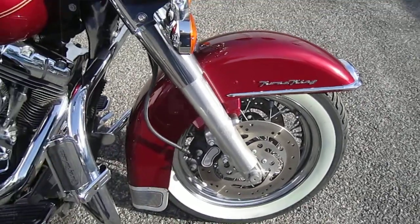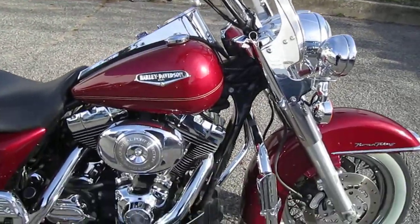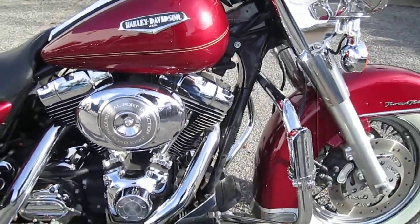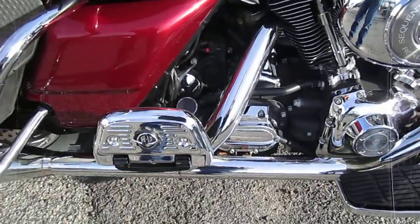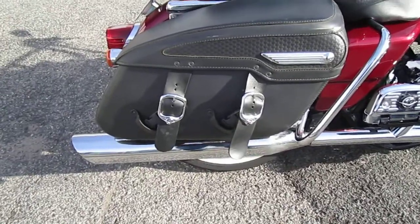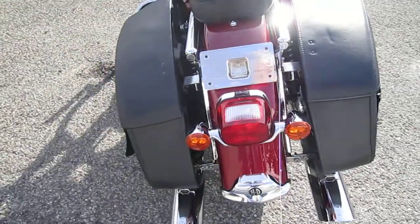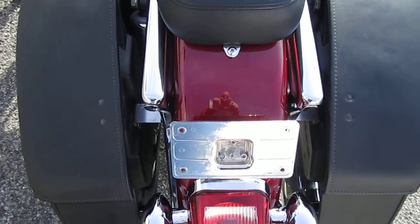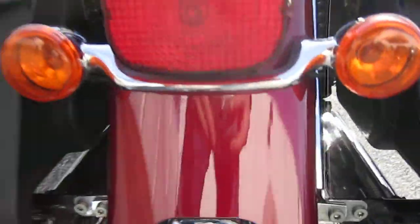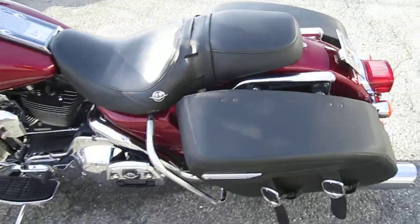Lava red was a really good color that year. Vance and Hines slip-ons. Got your wide white wall tires because it's a classic with spokes. There's your lay-down license plate bracket there. Let's take a look at the rubber — not dead. It's a nice bike.